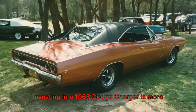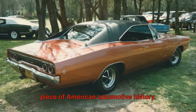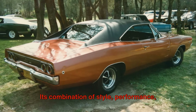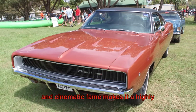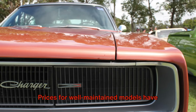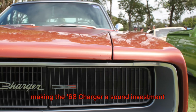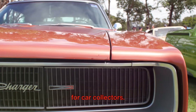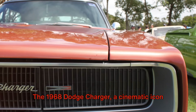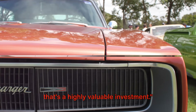Investing in a 1968 Dodge Charger is more than just buying a car, it's buying a piece of American automotive history. Its combination of style, performance, and cinematic fame makes it a highly valuable asset. Prices for well-maintained models have been steadily increasing over the years, making the '68 Charger a sound investment for car collectors. The 1968 Dodge Charger, a cinematic icon that's a highly valuable investment.